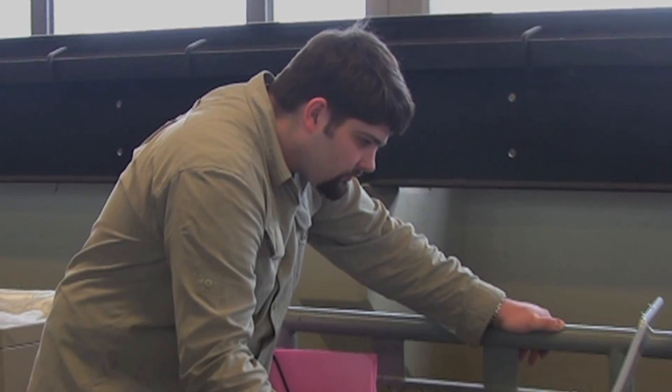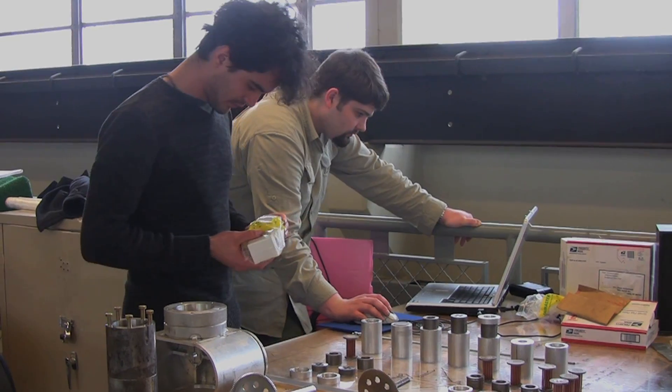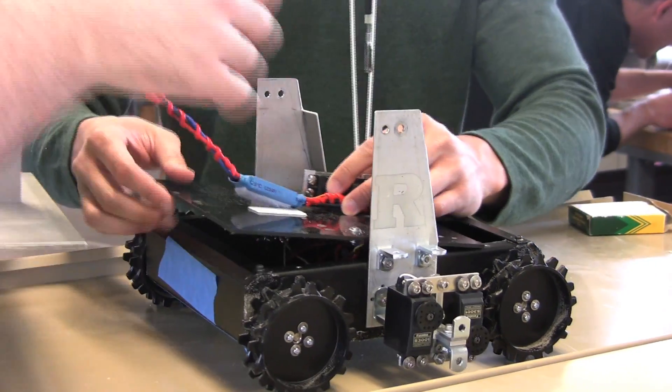The projects run the gamut this year. We've got teams that are using mechanical engineering concepts to build generators. We've got two groups that are building UAVs — unmanned aerial vehicles.